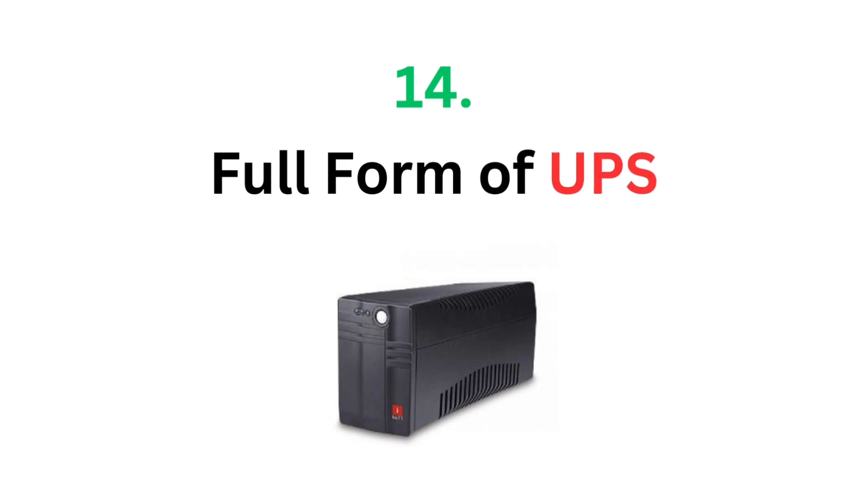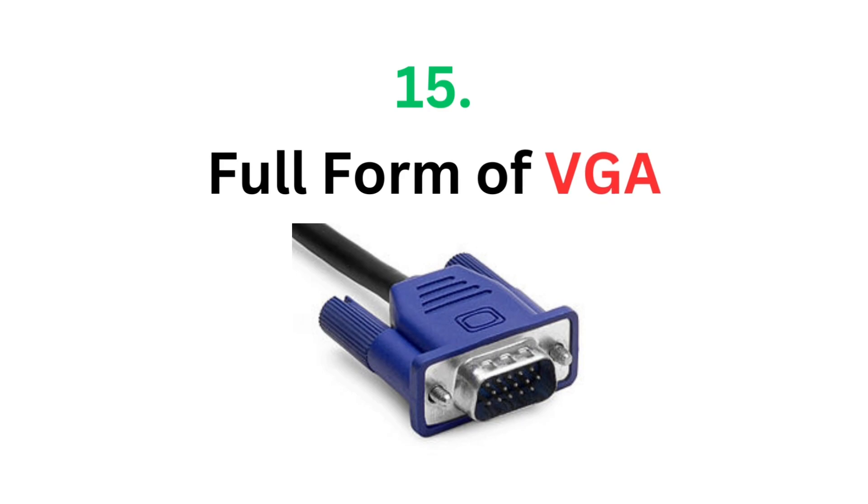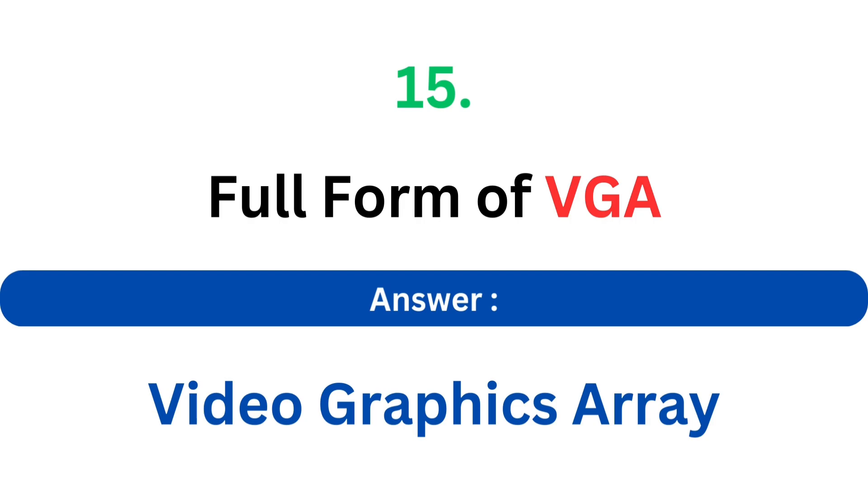Full form of UPS. The answer is Uninterruptible Power Supply. Full form of VGA. The answer is Video Graphics Array.